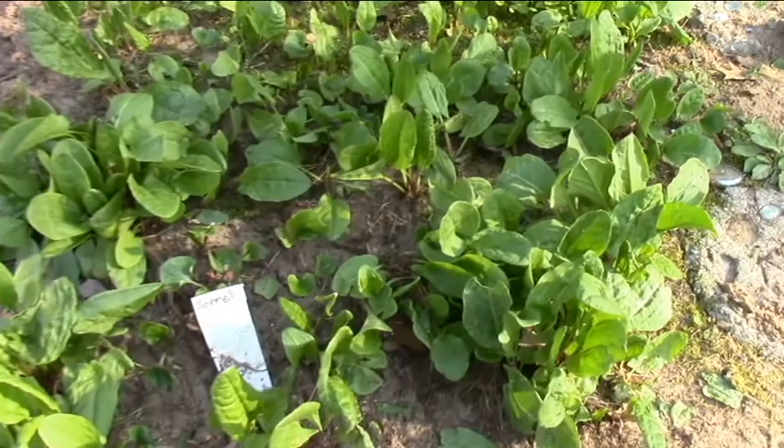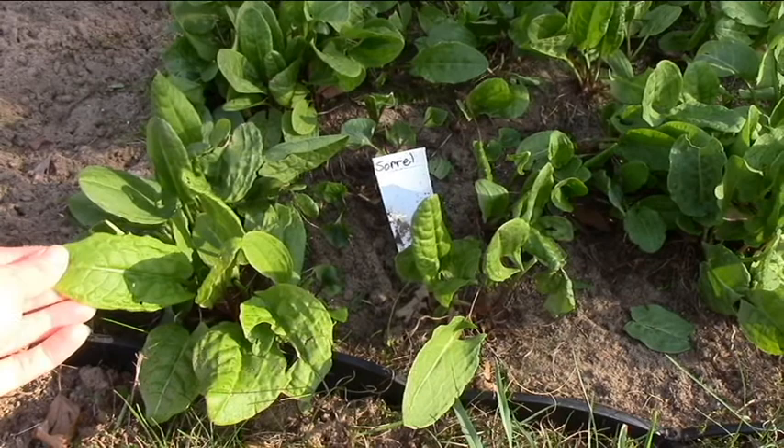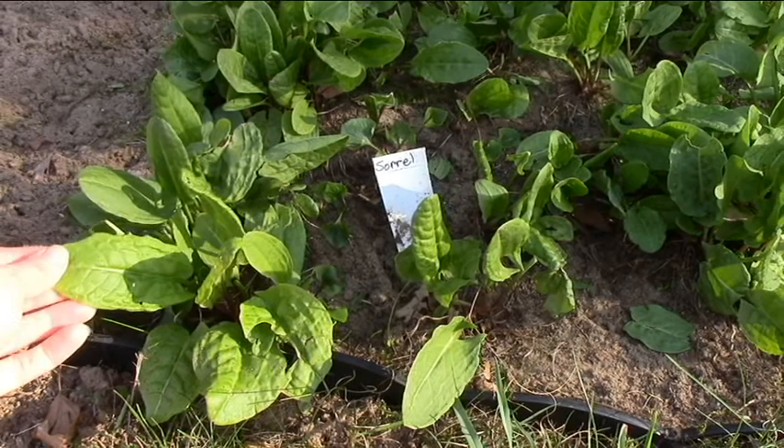And this is sorrel. If you have not heard of sorrel, it's a green like you put in a salad. It has a lemony flavor to it, and if you put this in a salad with maybe some baby spinach or some lettuce, you almost don't need salad dressing because this has a lot of tang to it. It's very tasty.